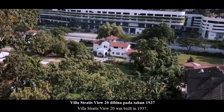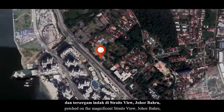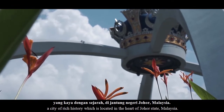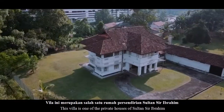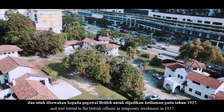Villa Streets View 20 dibina pada tahun 1937 dan tersenggam indah di Streets View, Johor Baru yang kaya dengan sejarah di jantung negeri Johor, Malaysia. Villa ini merupakan salah satu rumah persendirian Sultan Sir Ibrahim dan telah disewakan kepada pegawai British untuk dijadikan kediaman pada tahun 1937.